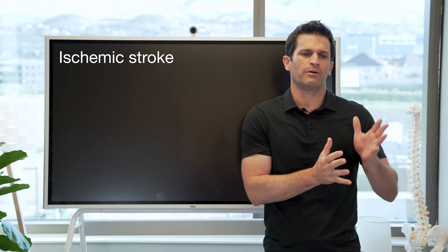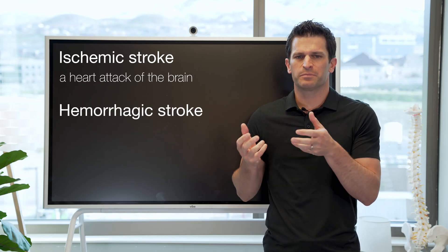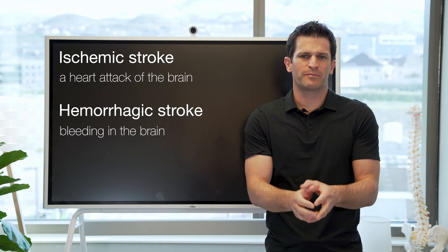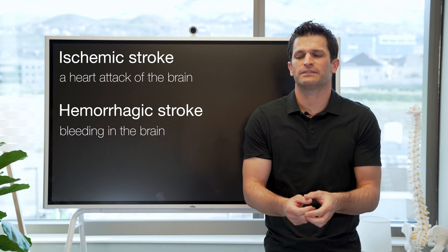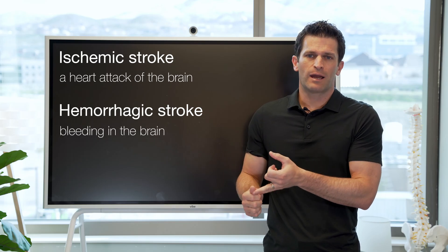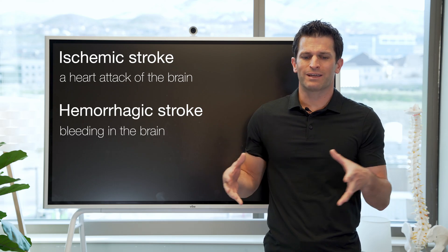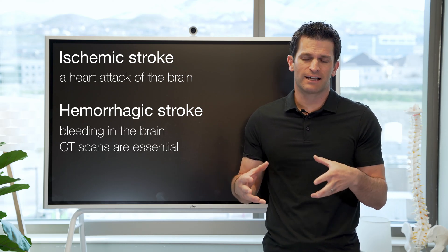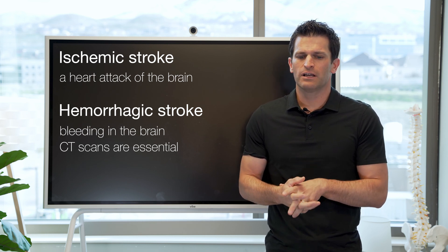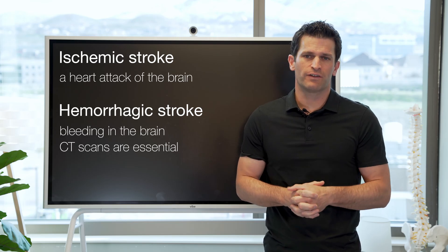Ischemic stroke is like a heart attack of the brain. Hemorrhagic stroke is where there's bleeding in the brain — maybe from an underlying tumor or vessel abnormality like an AVM or aneurysm, or from chronic injury to vessels from diabetes, hypertension, possibly complicated by anticoagulants. We can make a lot of the decision-making off of CT scans, and it's definitely an interdisciplinary team that works with the patient to achieve as good an outcome as possible.